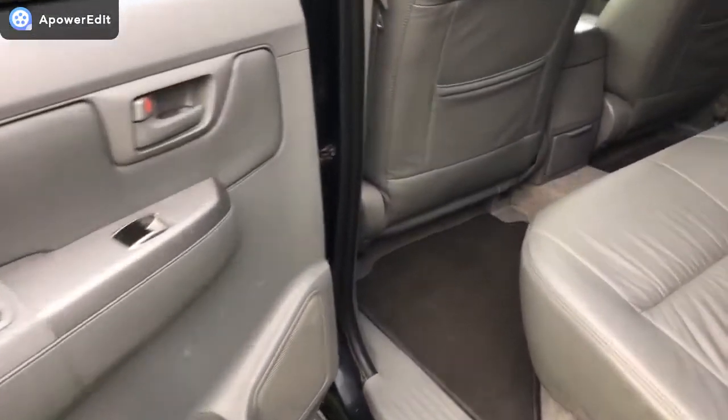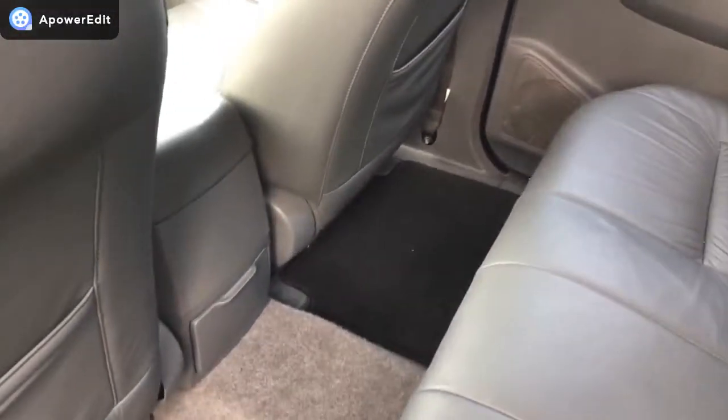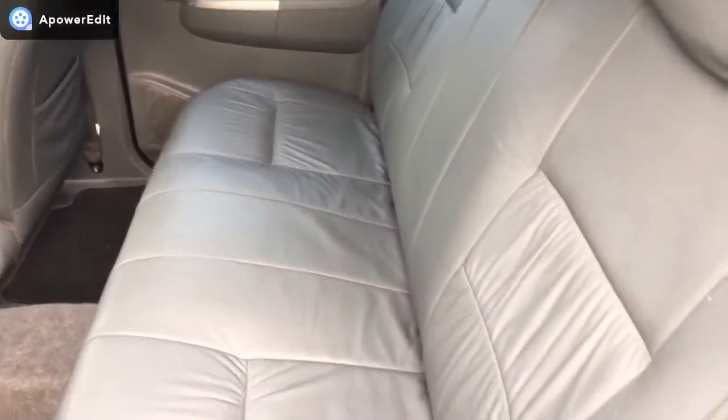All very, very clean in the footwell areas. All the original tailored mats are present, and the rear seat here looks almost factory fresh — it is ridiculously clean.